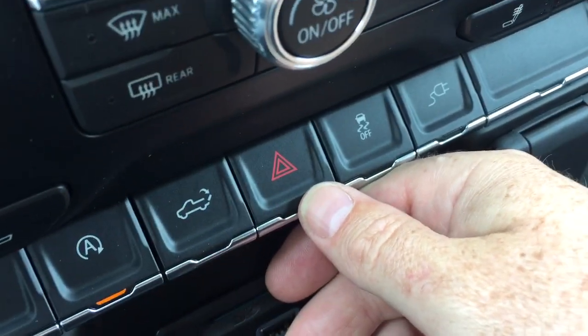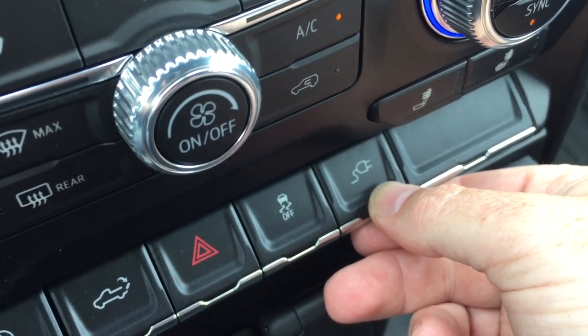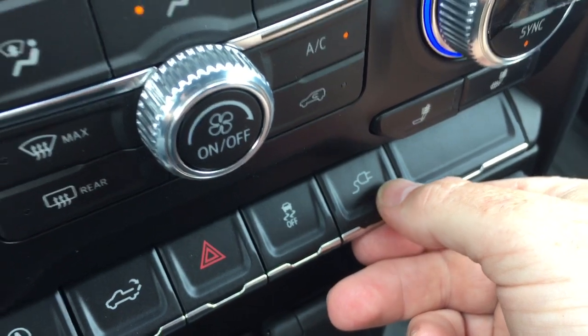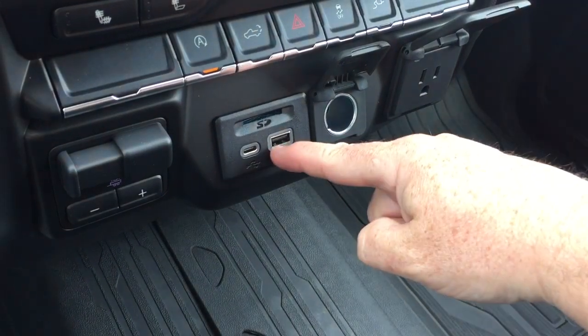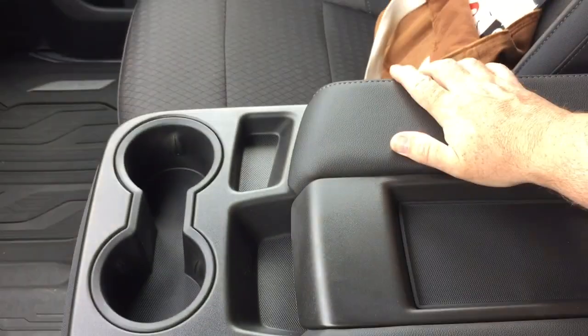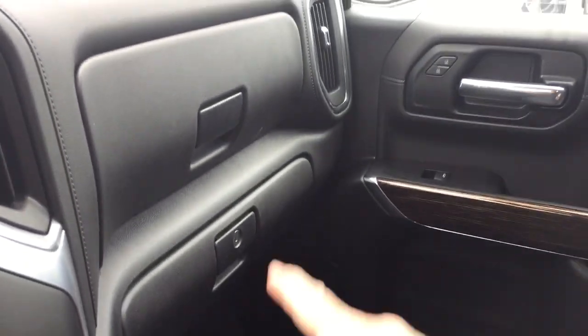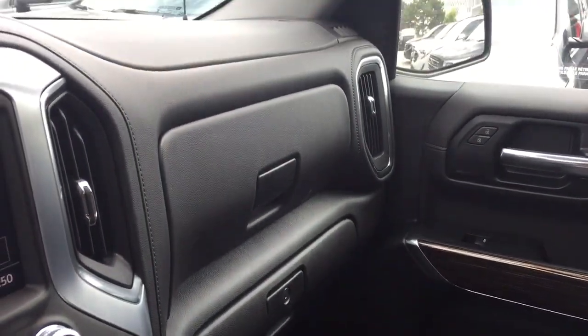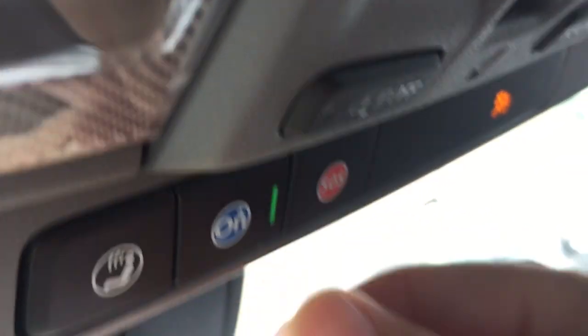Power tailgate button. Hazards, traction control, and this will turn the power to the outlets in the tailgate on and off. For power you've got a three-prong outlet, 12-volt, USB, and USB-C, and your trailer brake right there. Armrest with cupholders, storage space below that you can lift out of the way easily. Premium floor mats throughout, double glove box — the lower portion locks. And your OnStar service is available at the rear-view mirror.